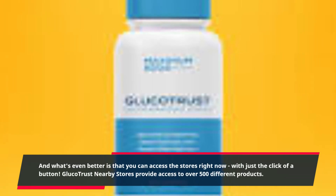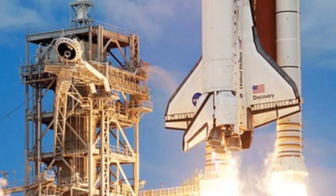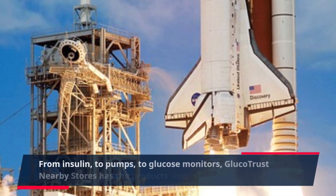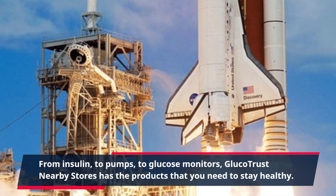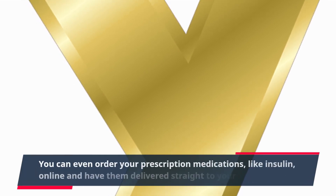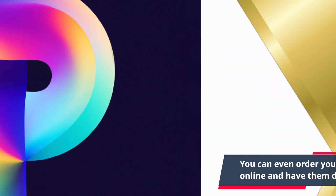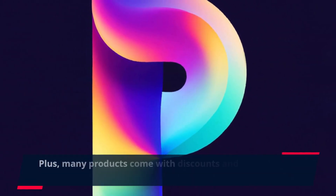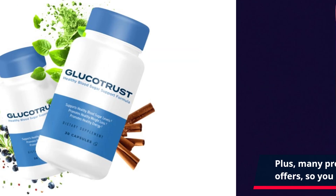Gluco Trust nearby stores provide access to over 500 different products — from insulin, to pumps, to glucose monitors. Gluco Trust nearby stores has the products that you need to stay healthy. You can even order your prescription medications, like insulin, online and have them delivered straight to your door. Plus, many products come with discounts and special offers, so you can save even more.